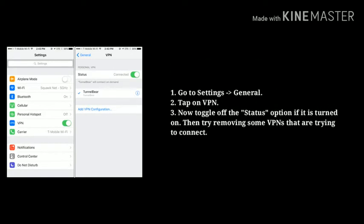Disable VPN. For that, first go to Settings, then tap on General, now tap on VPN. Toggle off the status option if it is turned on, then try removing some VPNs that are trying to connect.